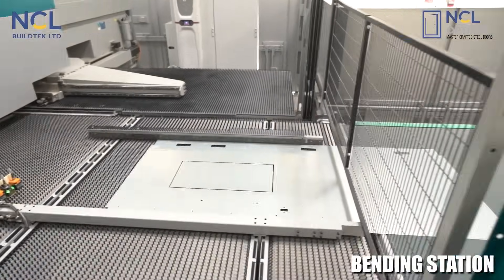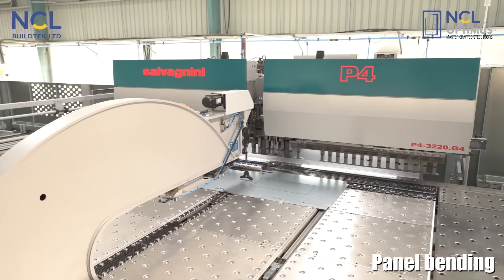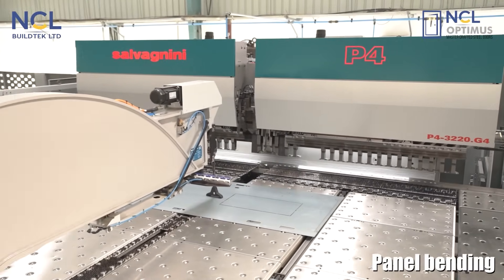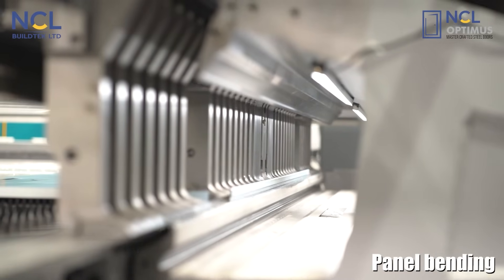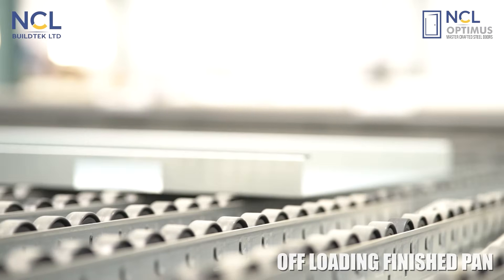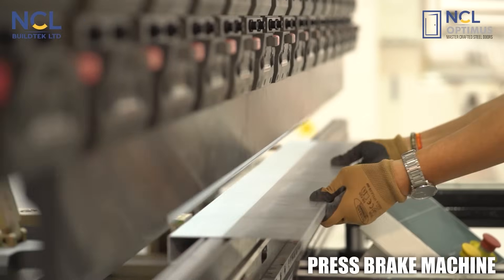Sheets are then transferred to advanced bending stations to form door pans and lids. Simultaneously, smaller components like lock boxes and hinges are shaped with precision using guillotine shearing and press brake machines.